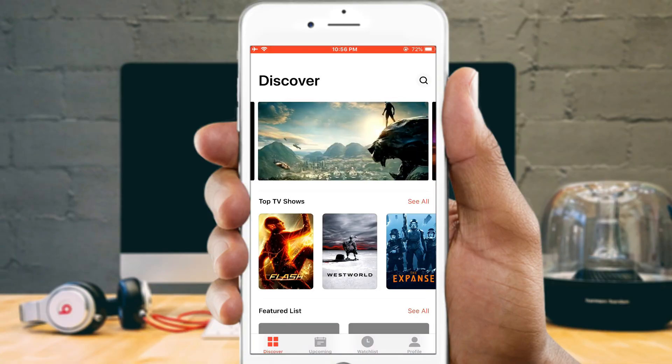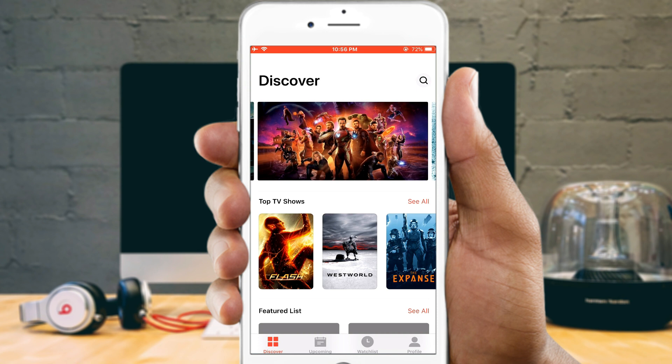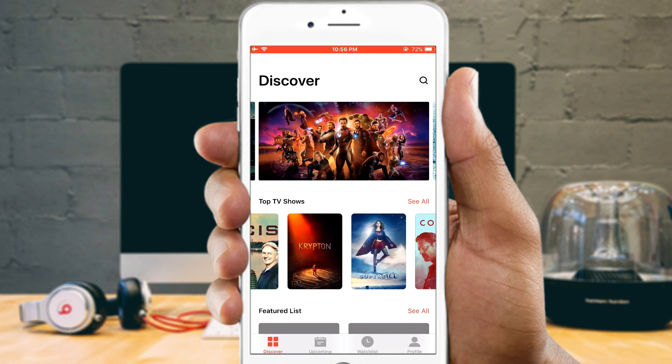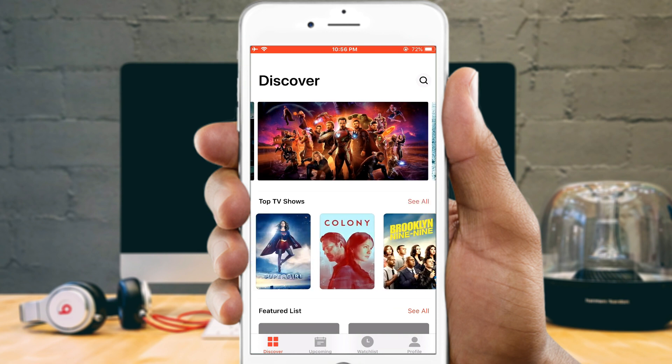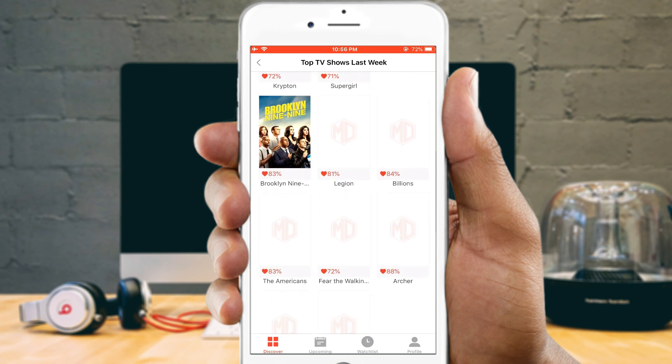Hi guys! Movie apps are one of the best sources of entertainment. Install a movie app on your iOS device if you want to watch movies in high quality instantly. These apps are very useful when boredom strikes.